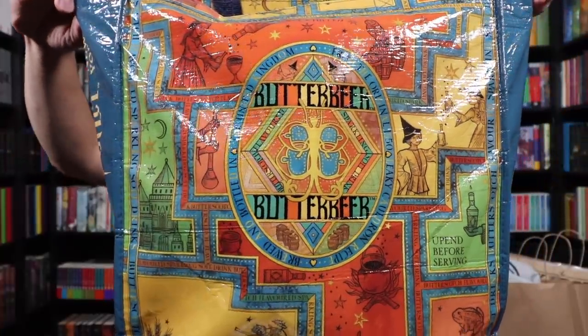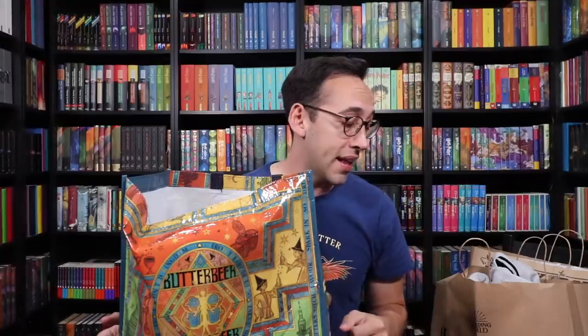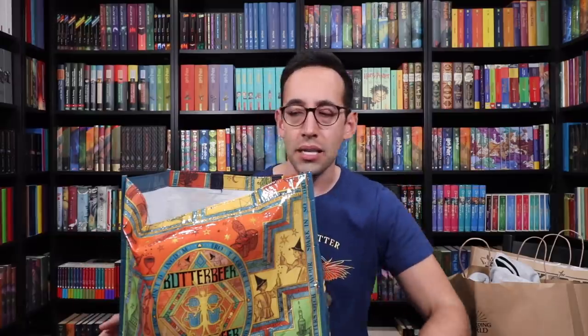Let's take a look at this bag. This is the Butterbeer and Sweets bag. The Harry Potter store has a line of reusable bags that you can purchase. This is the Butterbeer option — it has a bunch of designs on it: people making Butterbeer, people drinking Butterbeer. I think there are like six, seven, or eight of these bags — different designed bags available.